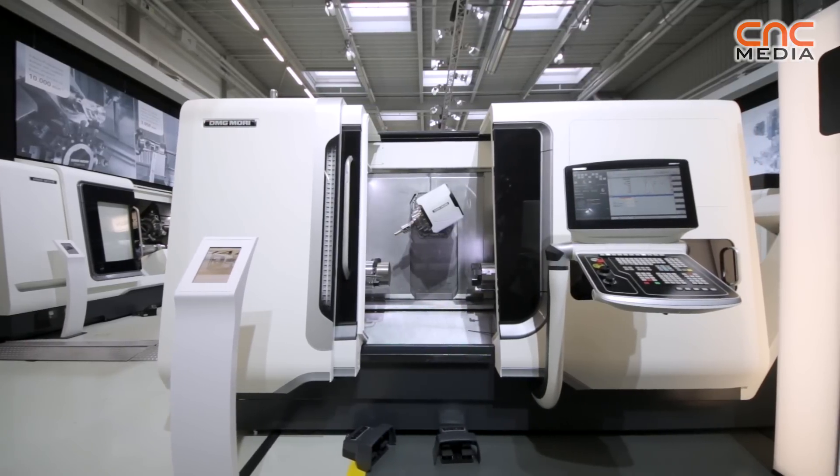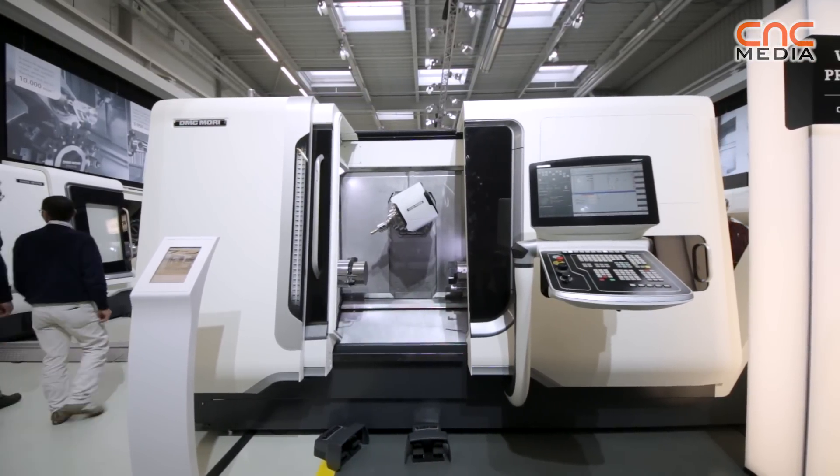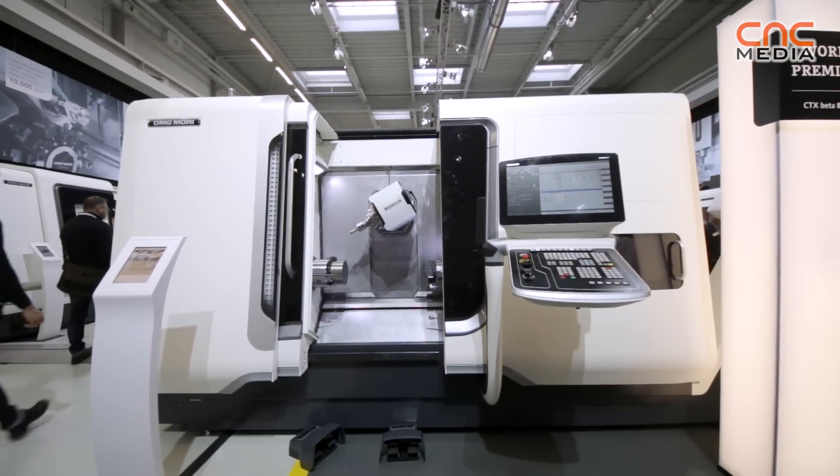I would like to introduce the CTX Beta 800 TC to you. This is the latest turnmill machine from the DMG MORI Group. We have developed a very small machine — an entry-level turnmill machine with a turning length of 800 millimeters and a swing diameter of 500 millimeters.